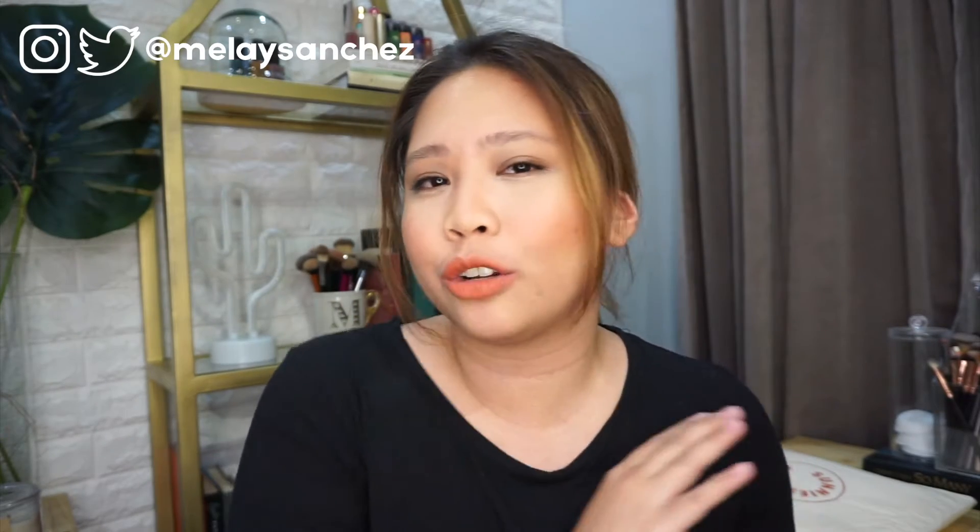Hey guys, what's up and welcome back to my channel. Okay guys, so I've been MIA lately. Hindi ako masyadong nagpo-post. Hindi pa ako nakakapag-post ng beauty, makeup-related video. This is the first for the year because I've been very busy with stuff.